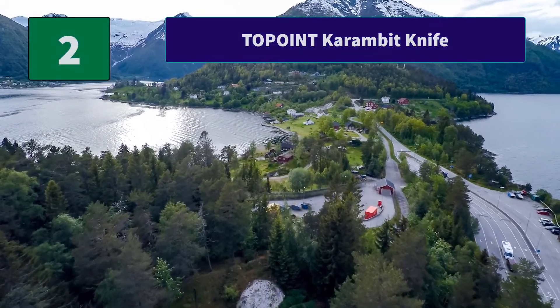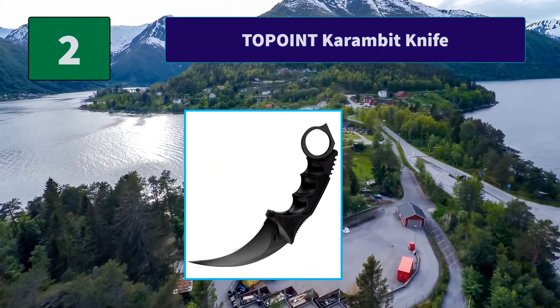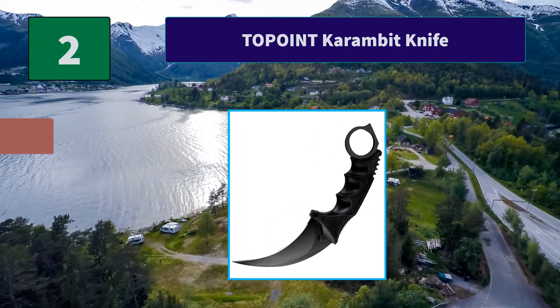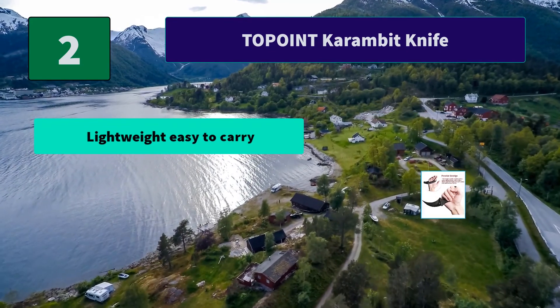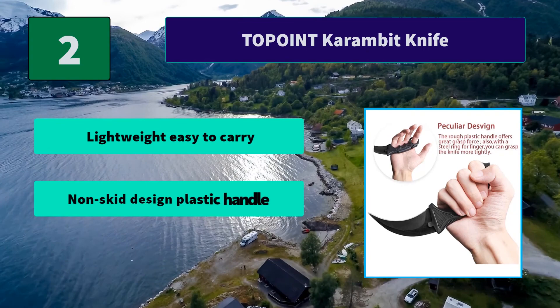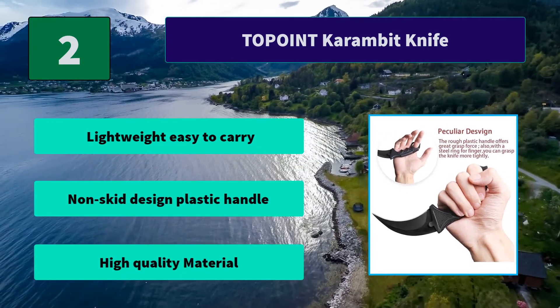Number 2: Top Point Karambit Knife. Multi-function, perfectly suitable for outdoor activities such as hunting, camping, fighting, survival, and self-defense. Feels great to hold in your hand and comfortable to use. Main features: lightweight and easy to carry, non-skid design plastic handle, and high quality material.